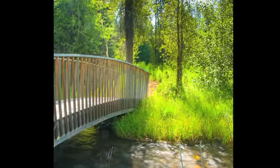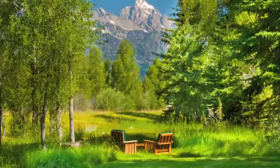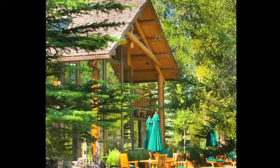The grounds include a bridge leading to pathways along the Snake River, mature trees, natural landscaping, and expansive terraces.